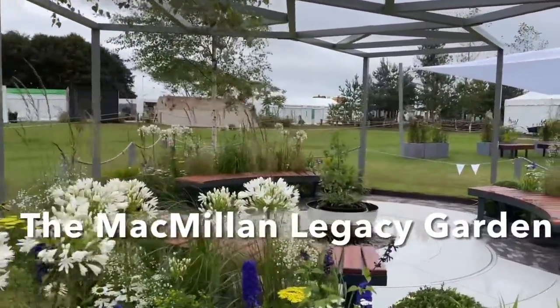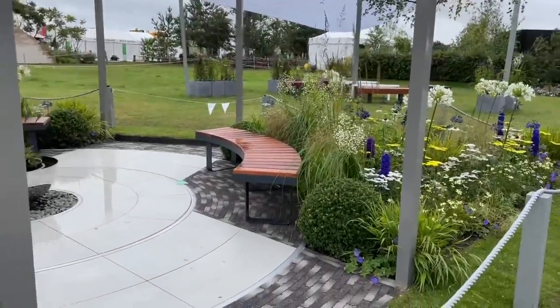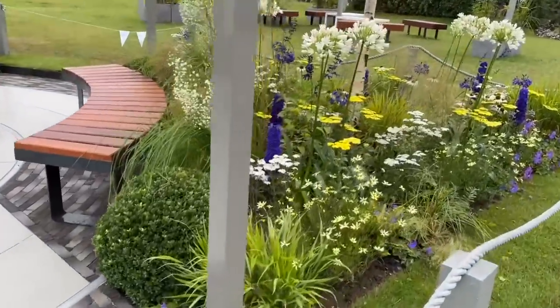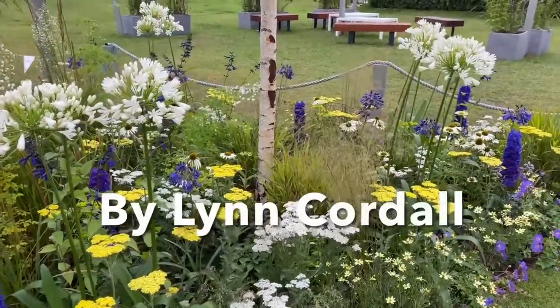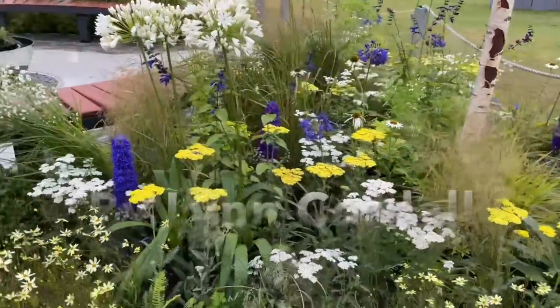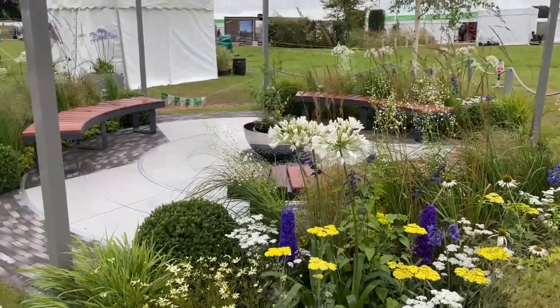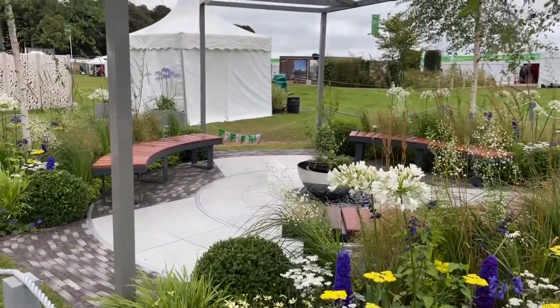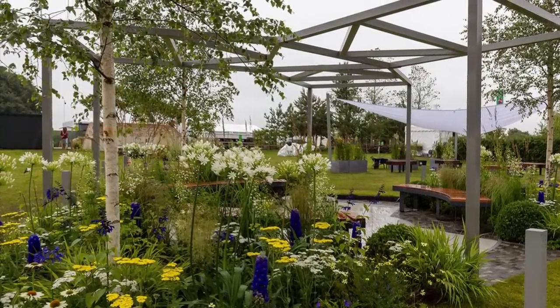A tranquil and beautiful garden created for Macmillan, this garden celebrates the generosity and kindness of ordinary people who leave a gift in their will to help future-proof the vital services provided by Macmillan for years to come for people living with cancer. It features a metal pergola over the seating which appears from above like a ribbon gift-wrapping this garden to future users of the services.